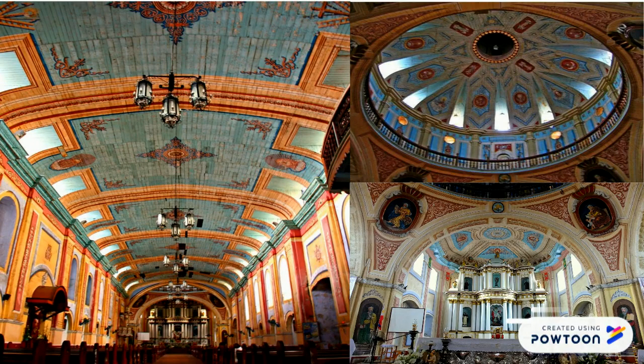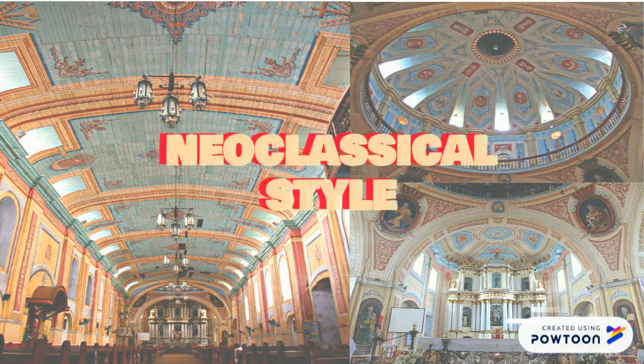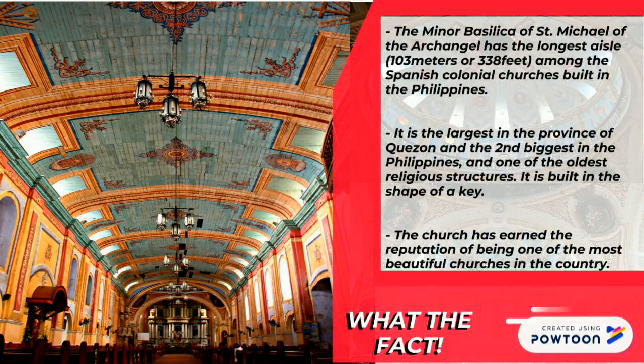Now, let's take a look inside the Basilica, which manifests a neoclassical design. Parallel to the 103-meter-long aisle is a ceiling that shows simple geometric forms accentuated with subtle designs and a few plain chandeliers.